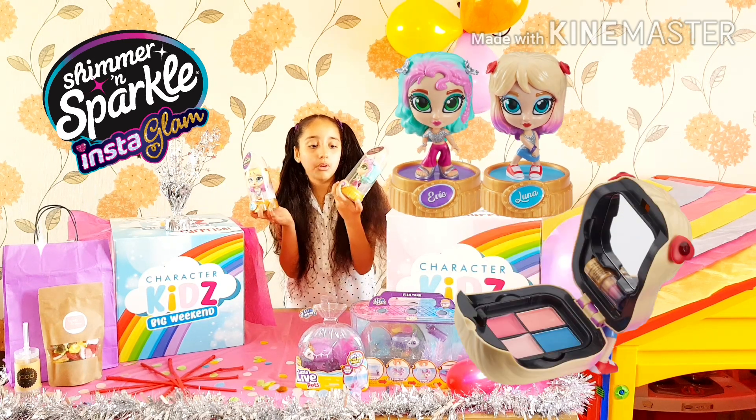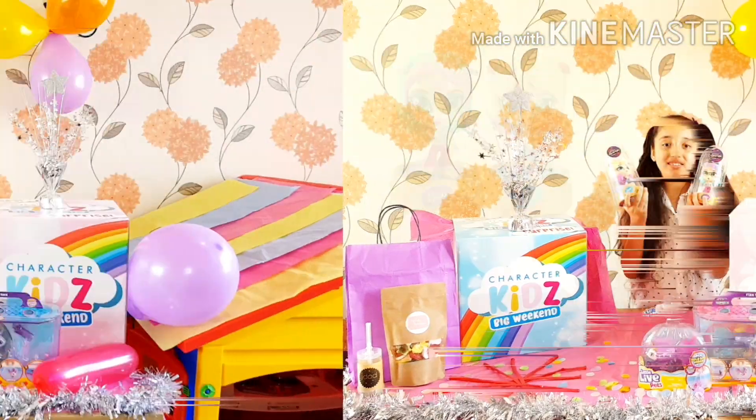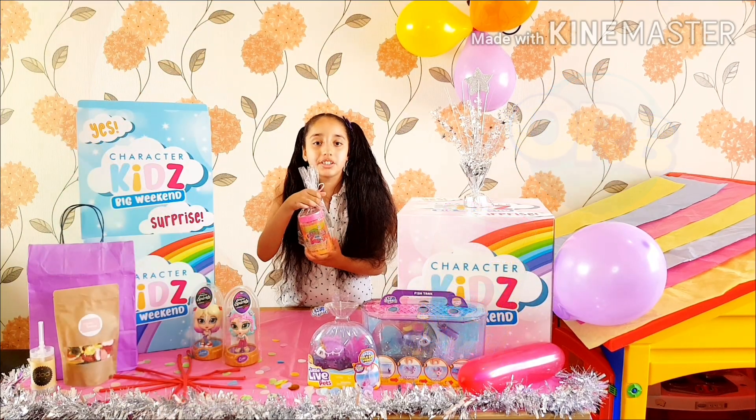I got two Instagram dolls — one's called Eevee and one's called Luna. I can't wait to play with these! This tropical slime is my horse; I love the colors on the slime.